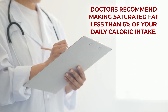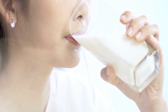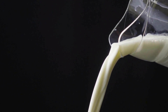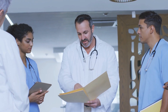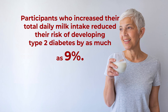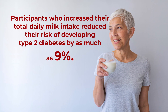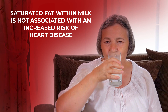Doctors recommend making saturated fat less than 6% of your daily caloric intake. So where should you go for your saturated fat? Many nutritionists believe that certain types of milk can be the perfect saturated fat option for preventing diabetes. In fact, a study published in the Annals of Pediatric Endocrinology and Metabolism found that participants who increased their total daily milk intake reduced their risk of developing type 2 diabetes by as much as 9%. And other research now suggests that saturated fat within milk is not associated with an increased risk of heart disease.